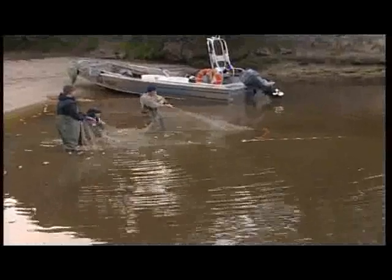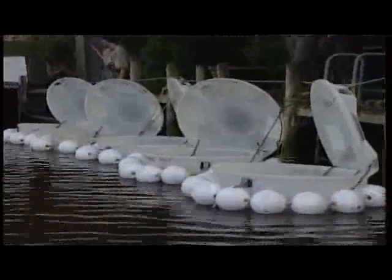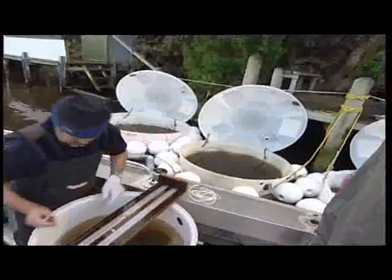Fish were held in research tanks to check for survival. Fish were also netted and held as controls to check whether there were other factors that contributed to mortality.